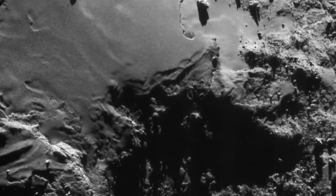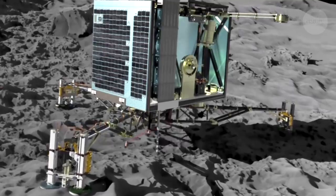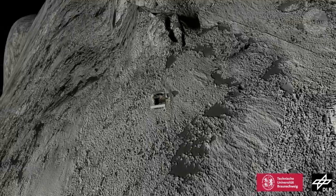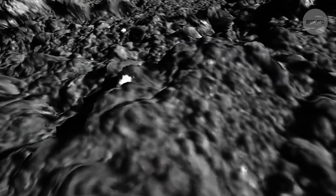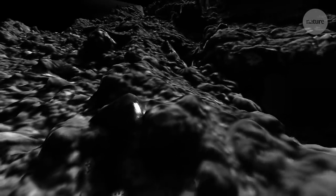Philae's crash landing meant that its drill couldn't sample the inner material. But the lander's haphazard journey across the comet provided an unexpected peek below the surface. Philae had in fact excavated the ice — it actually broke the top covering of dust which was concealing it, and exposed something that had been hidden inside for billions of years.